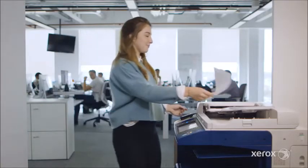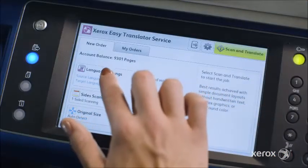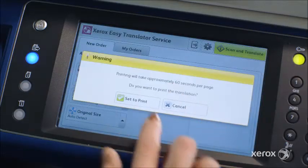Using the Xerox Easy Translate service couldn't be simpler. Our employee simply needs to walk up to the printer, put their document in, select the Xerox Easy Translate app, and choose the input and output language. The app gives you an option to either print the document or send it via email. Job done.